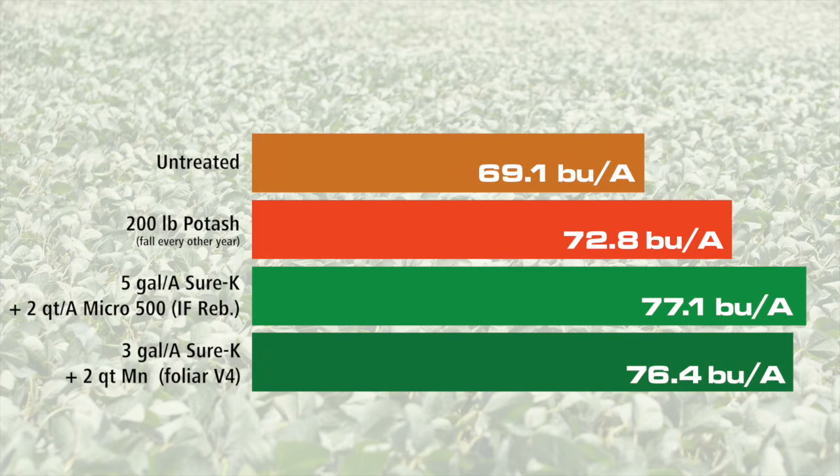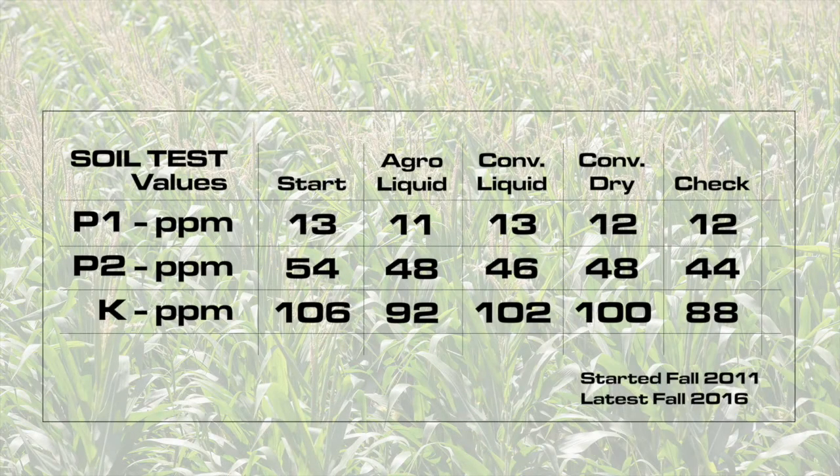But what does this do to the soil test? Fall 2016 samples show that there is little to no change in phosphorus and potassium levels from the start of this experiment, and no significant difference between treatments themselves.